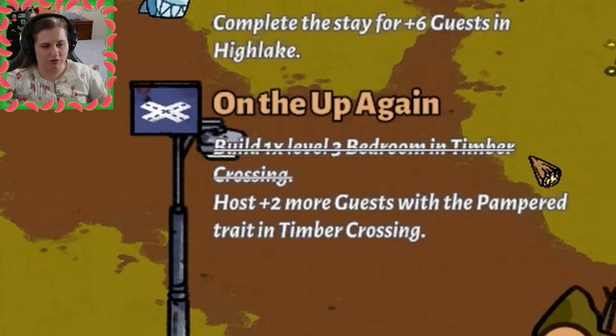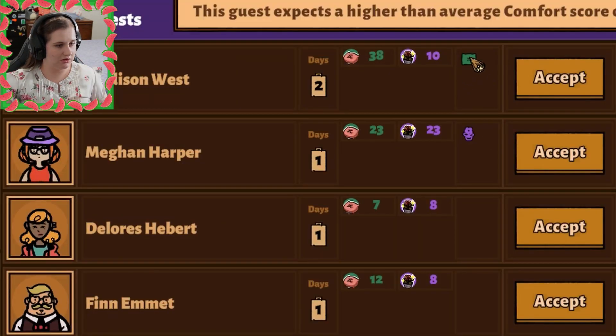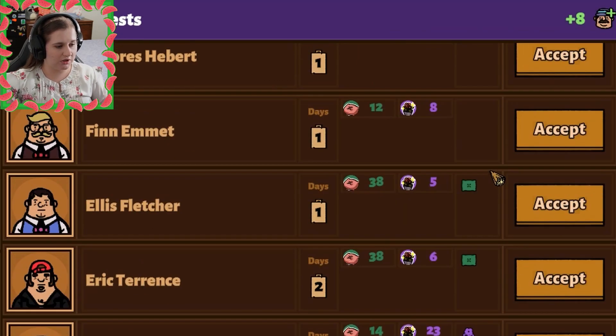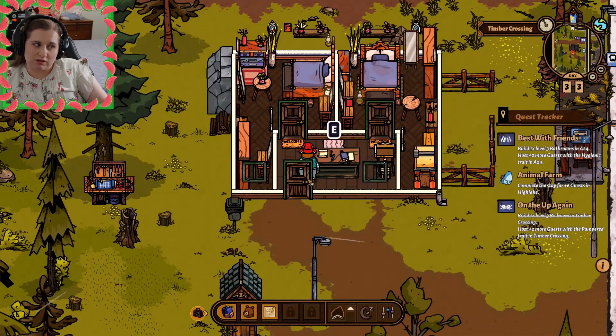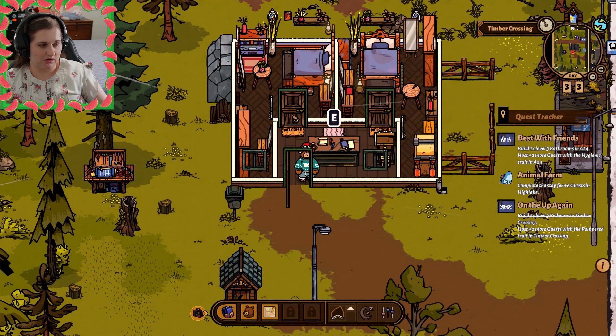Build one level three bedroom in Timber Crossing. Host two plus guests with the pampered trait — so we need to host pampered guests. I'm assuming this is the pampered trait. They want level 38 on comfort. We need to do more because even though it's a level three bedroom, it doesn't have that level of comfort.